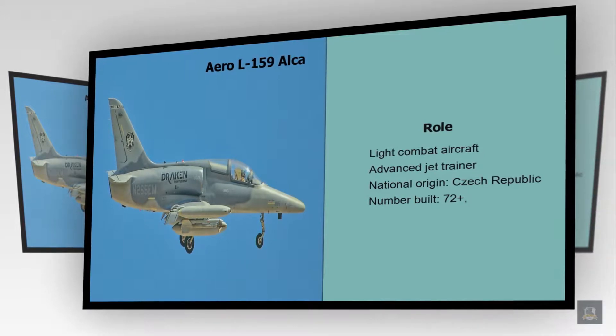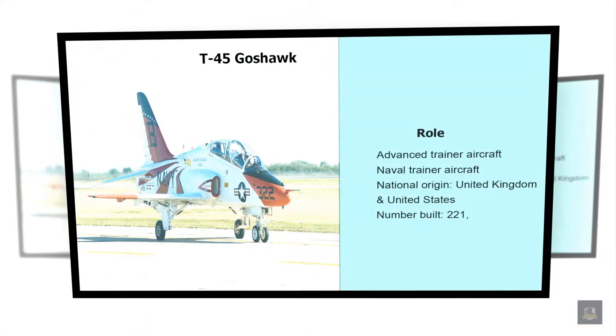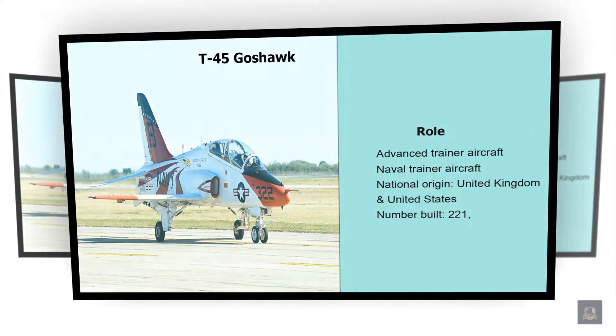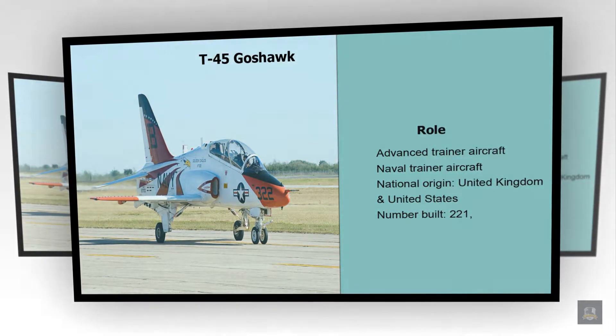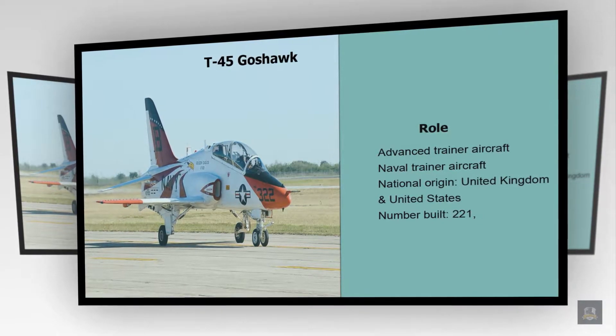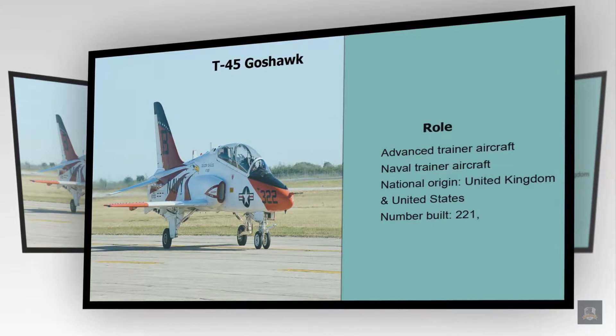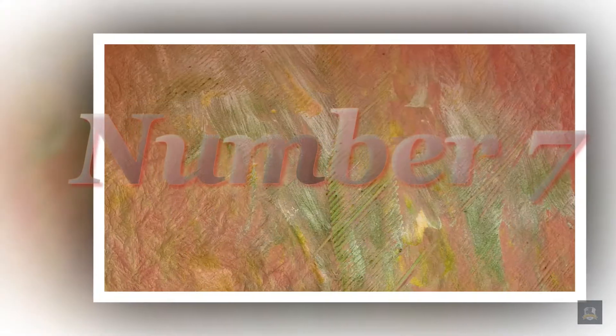Number 8: T-45 Goshawk. Role: Advanced Trainer Aircraft, Naval Trainer Aircraft. National Origin: United Kingdom and United States. Number Built: 221.